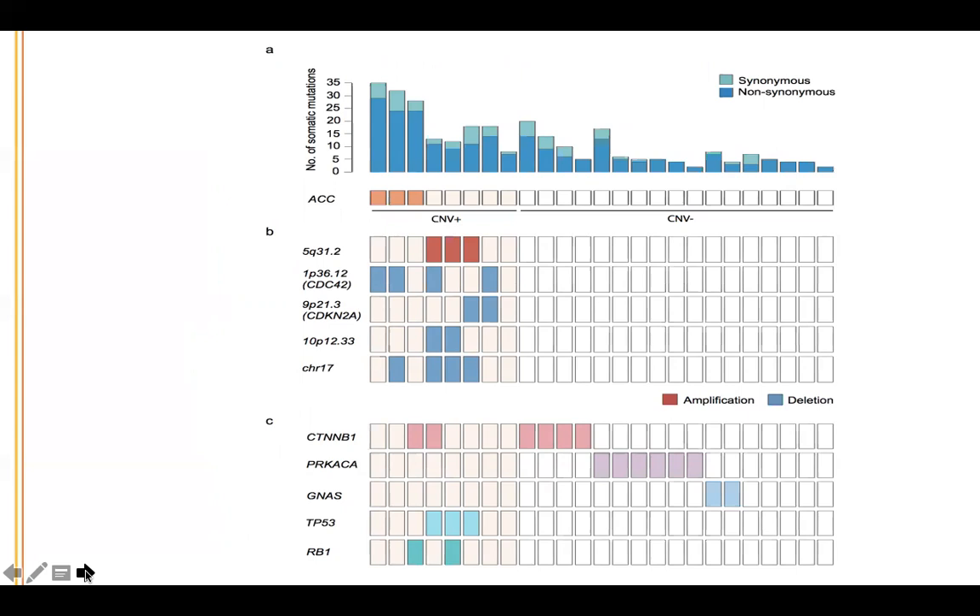For this study, overt Cushing syndrome was defined based on clearly elevated 24-hour urine free cortisol, suppressed ACTH, failure to suppress on a low-dose dexamethasone suppression test, together with classical signs and symptoms. Subclinical was defined as those without overt symptoms but with biochemical indices consistent with subclinical disease. What we identified in this study, published in Nature Genetics, is that the most common cause of adrenal Cushing syndrome is a somatic mutation in a gene called PRKACA.